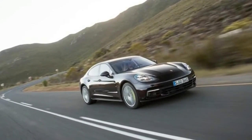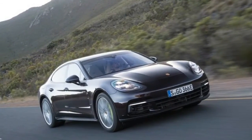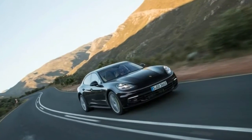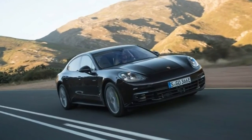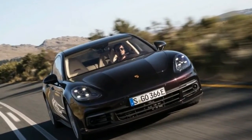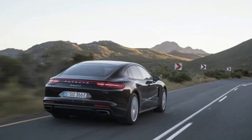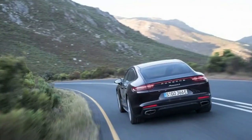Those seeking the experience promised by modes labeled Sport and Sport Plus are probably better off with the non-hybrid 440-horsepower 4S. It costs only a few thousand dollars more than the E-Hybrid when comparably equipped and, despite its relative power deficiency, is quicker and more athletic because it weighs hundreds of pounds less. The 4S gives up some fuel efficiency, although we don't yet know how much — testing of the 4e Hybrid on EPA cycles isn't complete — but Porsche says the figures are coming soon. We'll know more this summer when the E-Hybrid goes on sale as a 2018 model.